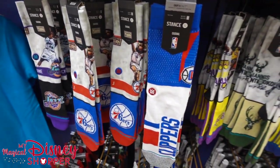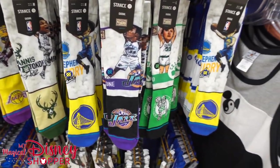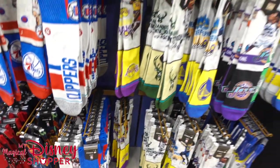As you can see, there are lots of different teams represented. I don't think there's every team, but lots of different teams for those of you who love the NBA and basketball. These are some pretty cool socks.